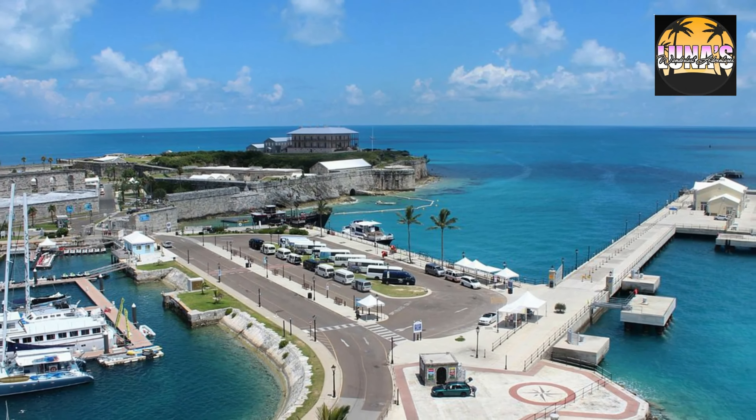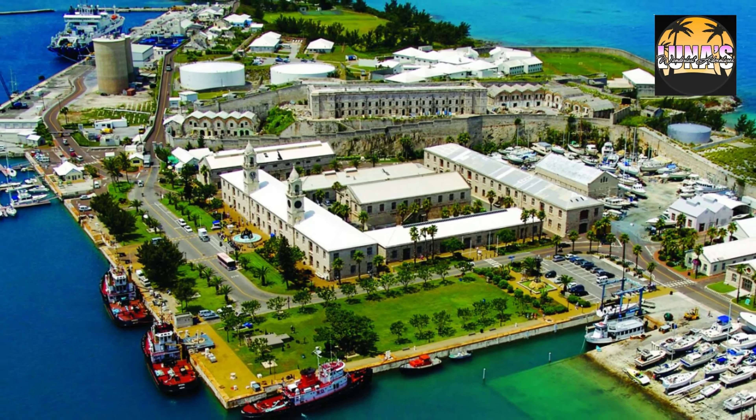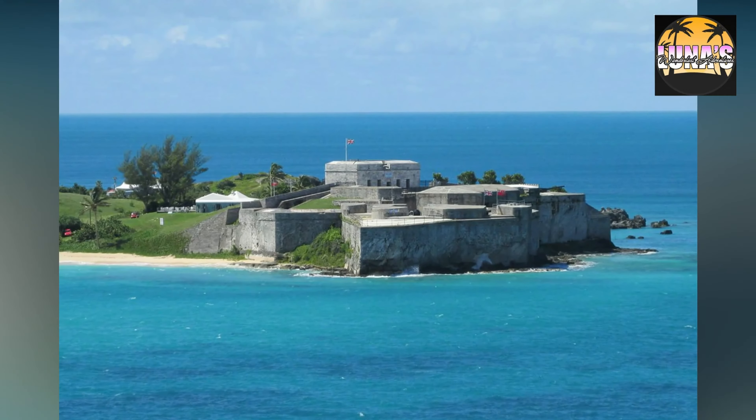Historical Sites — Discover Bermuda's rich history by visiting attractions like the Royal Naval Dockyard, the UNESCO World Heritage Site of St. George's Town, and the historic forts scattered across the island.